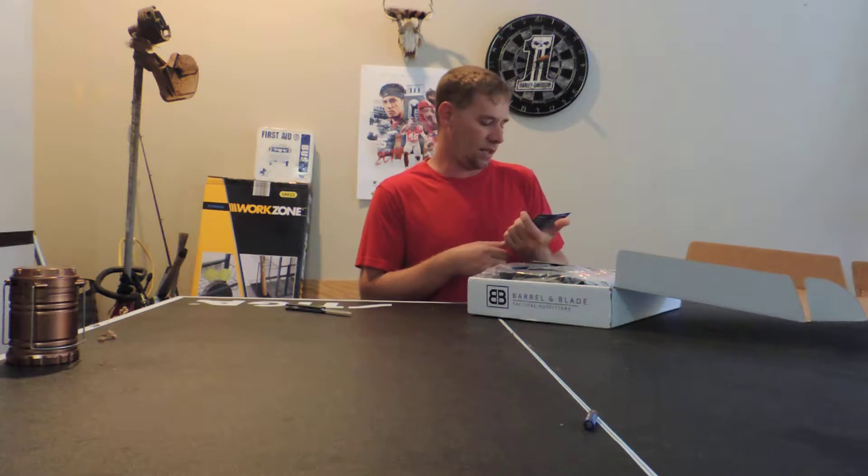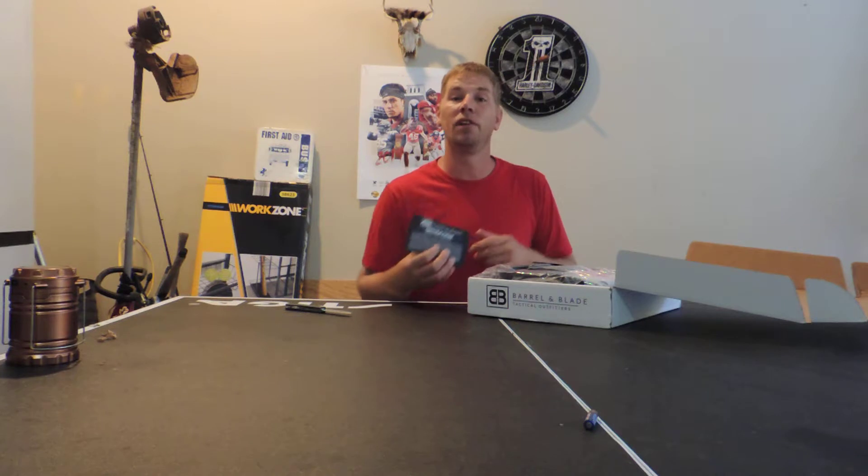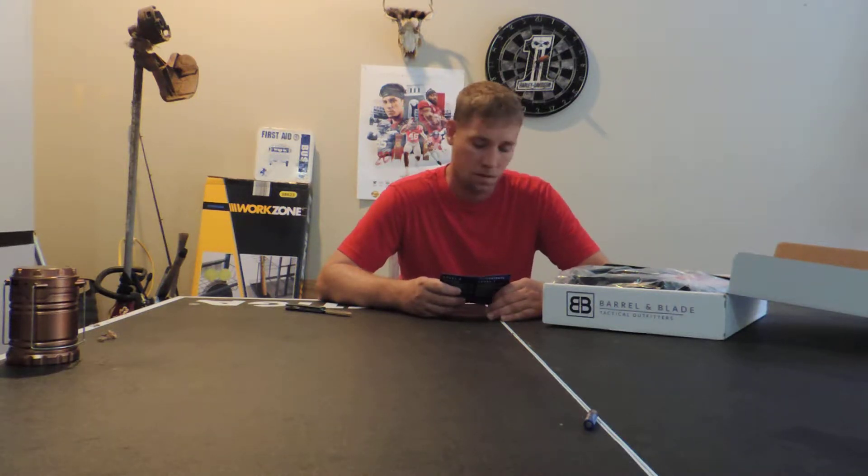We got Blade and Barrel Tactical Survival Monthly — Operation Primitive Hunting. We do a lot of hunting around here, so I'm kind of excited about that. There might be some good stuff in here. We got level 1 and level 2 — we got a level 2 box right here. We went out and spent a big dough, but we got to get what we got to get.